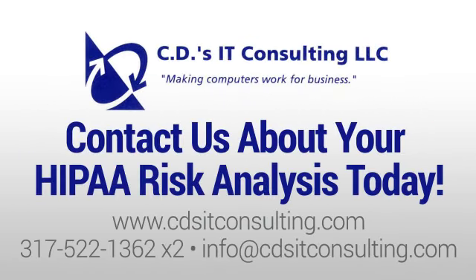For more information on how we can help your company ensure HIPAA compliance, contact us today. You can find us online or give us a call. You can also reach us by email. Don't delay this essential task any further — schedule your HIPAA risk analysis with us today.